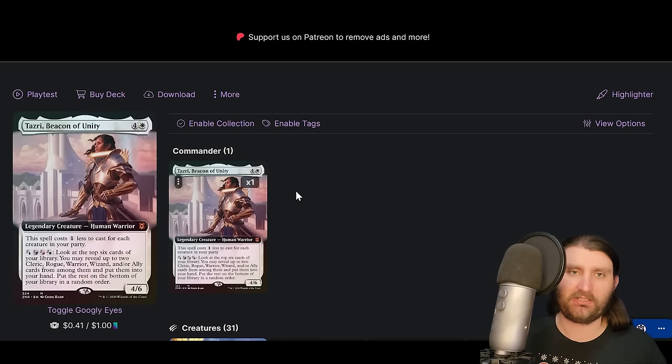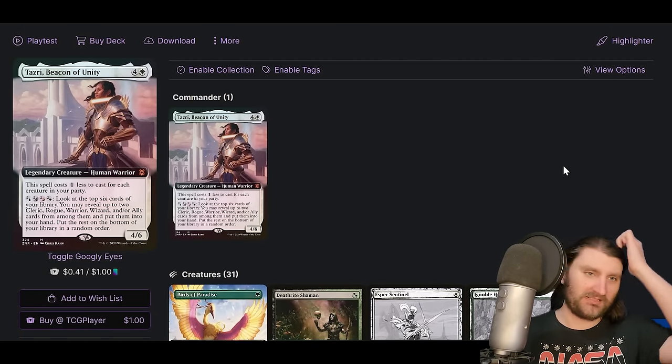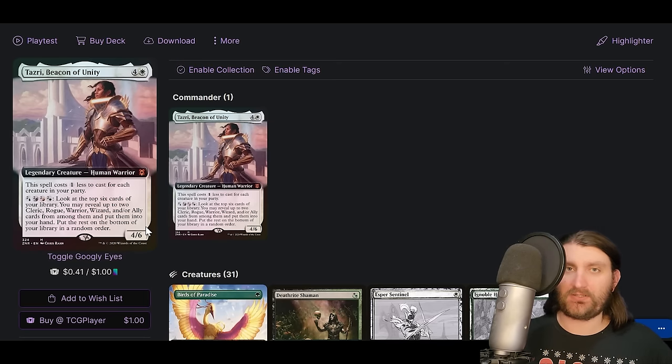Next up, Tazri, Beacon of Unity — the party commander version, not the other Tazri. Costs four and a white, one less for each creature in your party, and it's a 4/6. You can spend two generic mana in any color combination to look at the top six cards, reveal up to two clerics, rogues, warriors, wizards, or ally cards, put them in your hand, and put the rest on the bottom. This is a mana-dump commander, probably the closest to a five-color Thrasios — with infinite colorless mana, unlike Kenrith you don't need to convert it, you can just spend it to get all party creatures out of your deck.